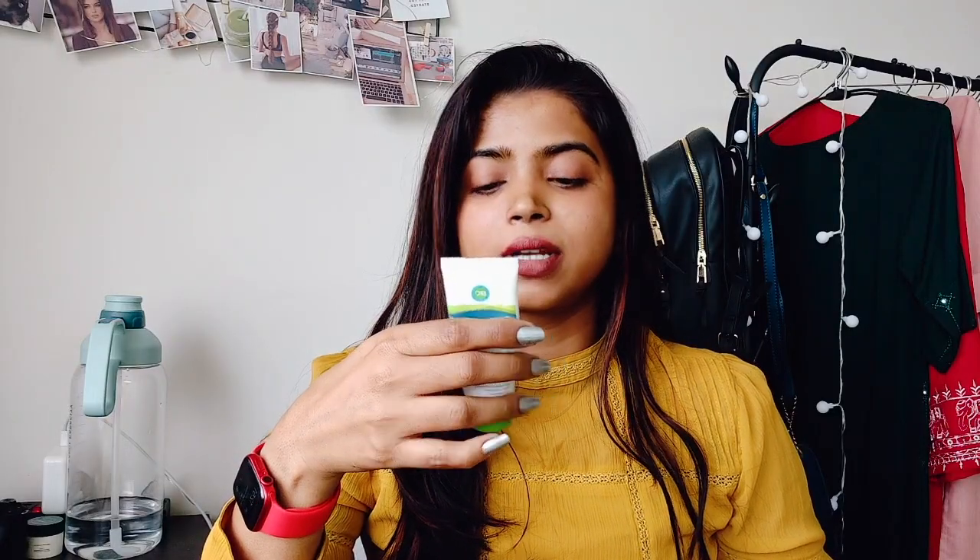They claim that this product is non-comedogenic and fragrance free. It comes in a tube packaging which I really like — it's really easy to carry, easy to travel with, easy to take out, and also good for hygiene purposes.